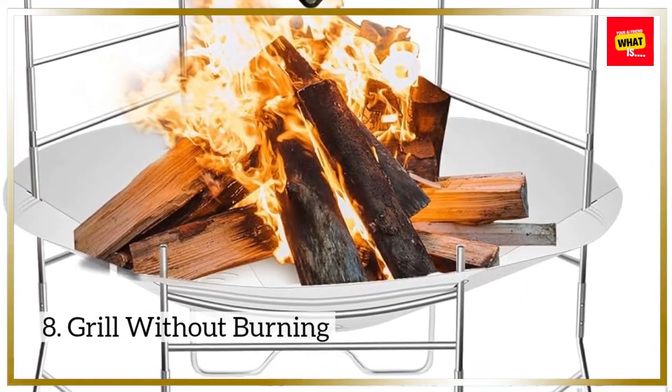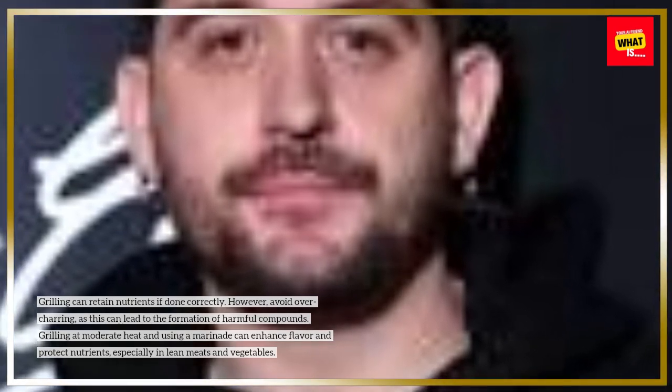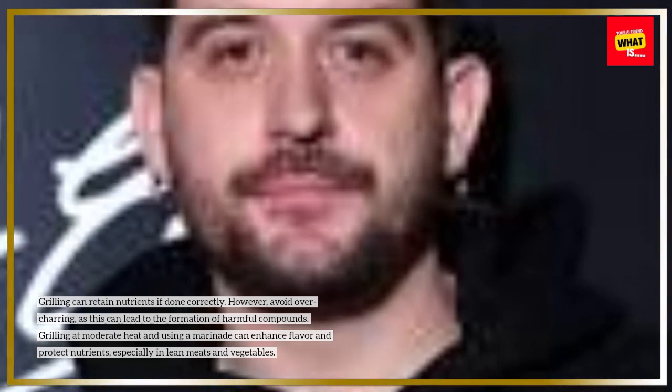8. Grill without burning. Grilling can retain nutrients if done correctly. However, avoid over-charring, as this can lead to the formation of harmful compounds. Grilling at moderate heat and using a marinade can enhance flavor and protect nutrients, especially in lean meats and vegetables.